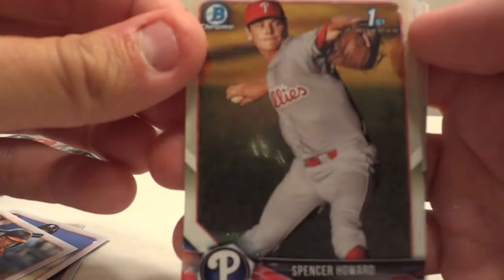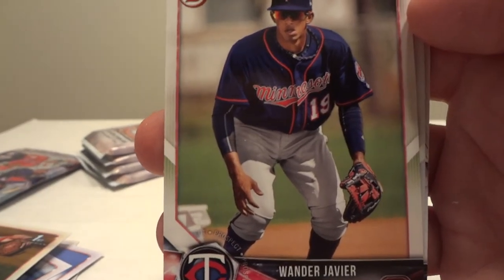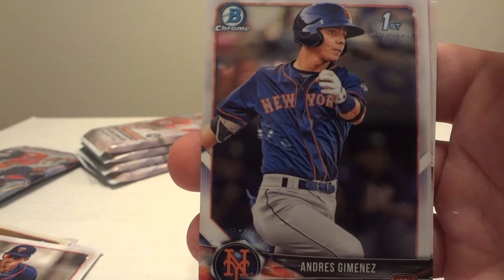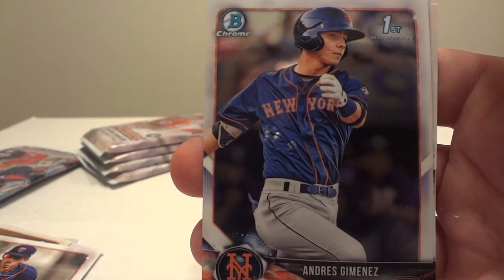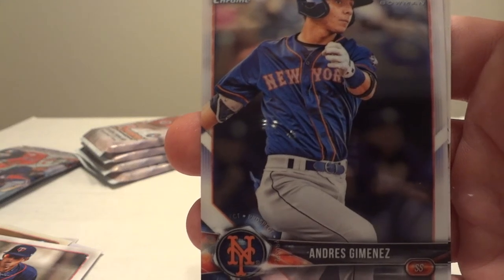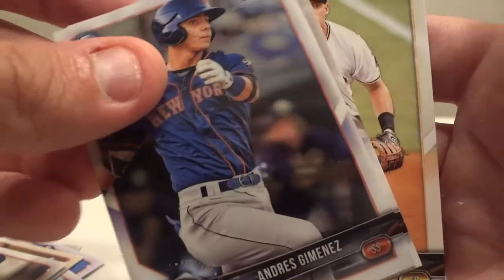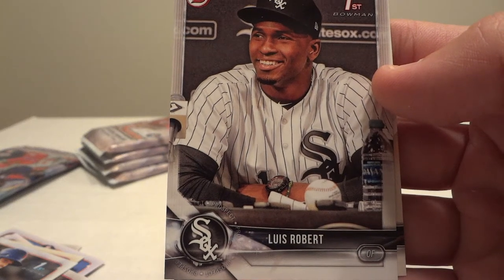First chrome out of this pack is Spencer Howard. Now we have Wander Javier — I've probably opened up like 30 packs of Bowman and this is the first time I've pulled this dude. Andres Jimenez is the second chrome card. This dude is becoming infamous for his absolutely horrible signature — Google image it and it pretty much just looks like a bird dipped its foot in ink and stamped the card. His autograph looks like a bird's footprint. I apologize to anybody that's pulled his autograph. Next we have Luis Robert, Cuban defector signed by the White Sox.